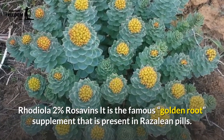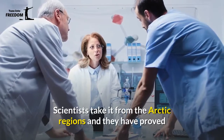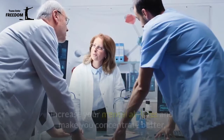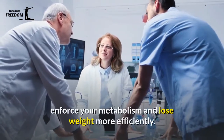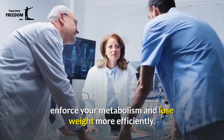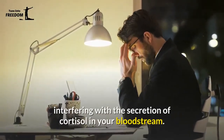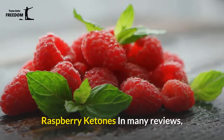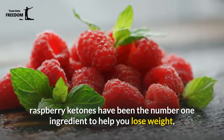L-arginine makes your blood circulation easier, preventing strokes and heart attacks. Rhodiola two percent rosavins is the famous golden root supplement present in Rosaline pills. Scientists take it from the arctic regions and have proved that it can oxygenate your brain and muscle tissues, increase your mental abilities, help you concentrate better, enforce your metabolism, and help you lose weight more efficiently. Finally, it can lower your stress levels by interfering with the secretion of cortisol in your bloodstream.